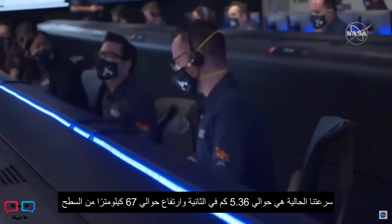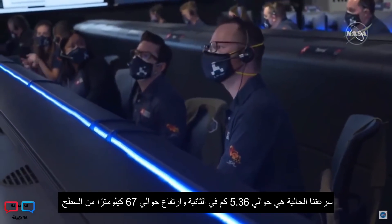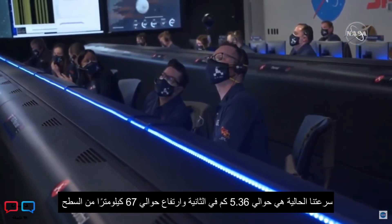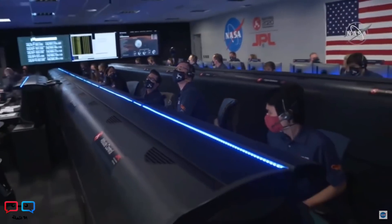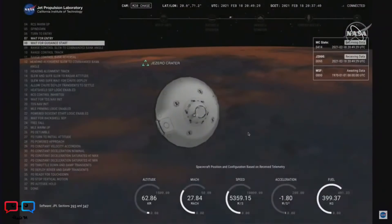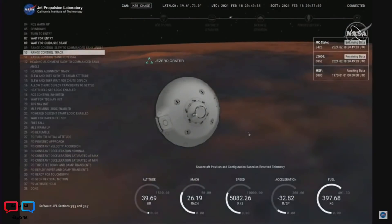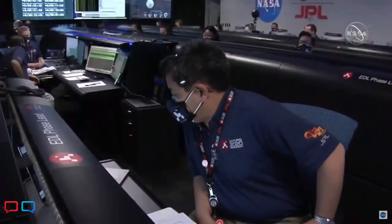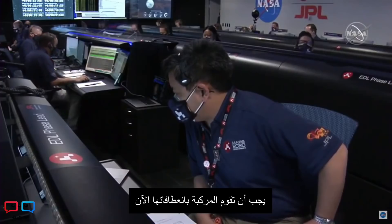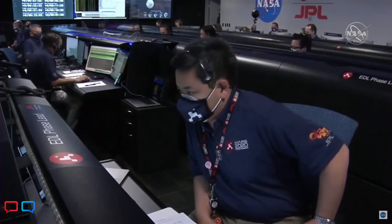Our current velocity is about 5.36 kilometers per second at an altitude of about 67 kilometers from the surface. We are probably seeing MRO plasma blackout at this point. The vehicle should be doing its turns right now — MRO has lost lock on Perseverance.